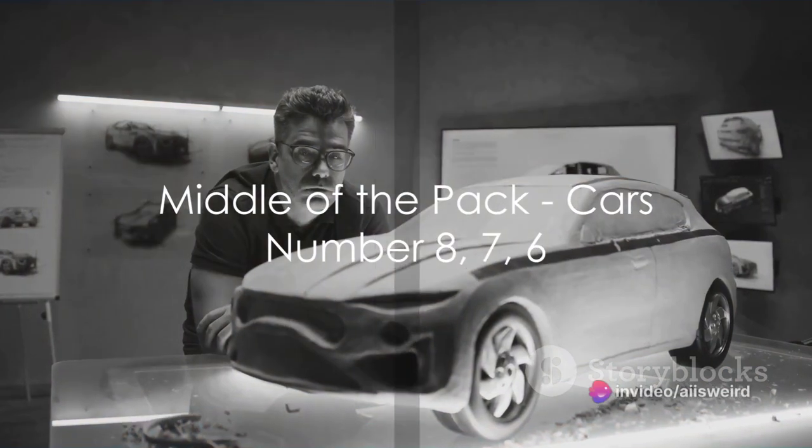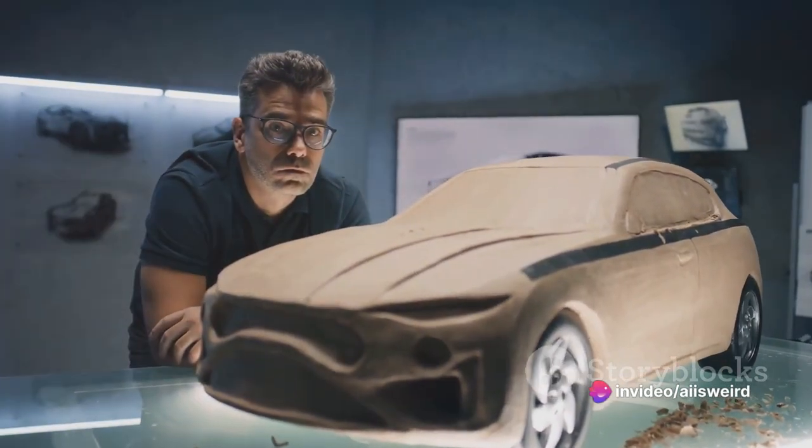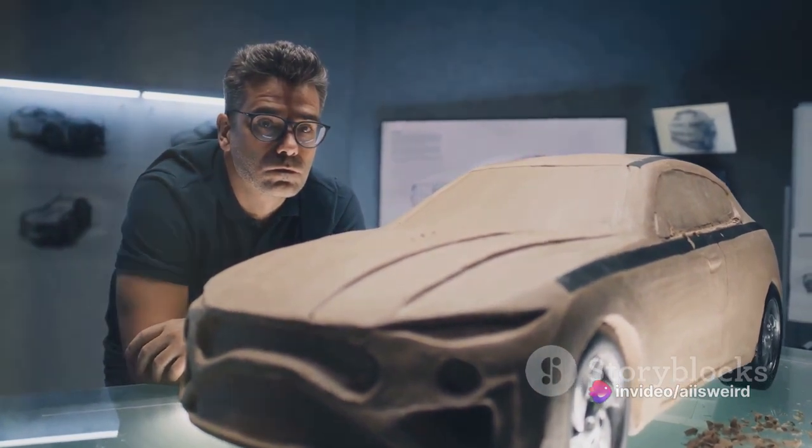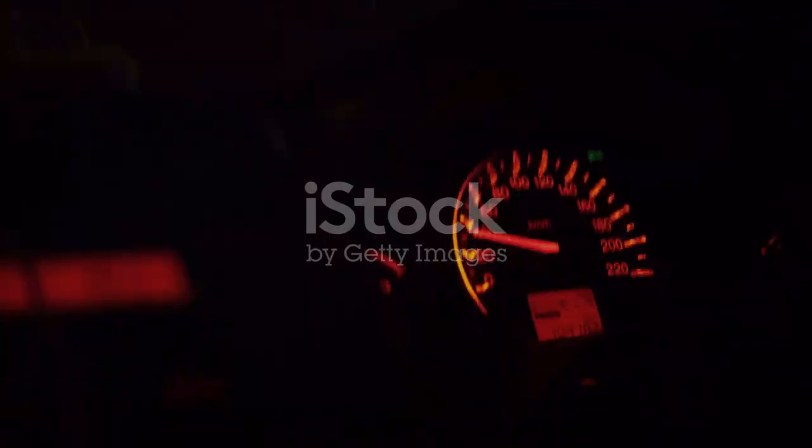Revving up at number 8, we find the Audi A4, a car that may not be the fastest, but it sure knows how to make an entrance. Its striking design and tech-savvy interior are enough to make any car enthusiast's heart skip a beat.